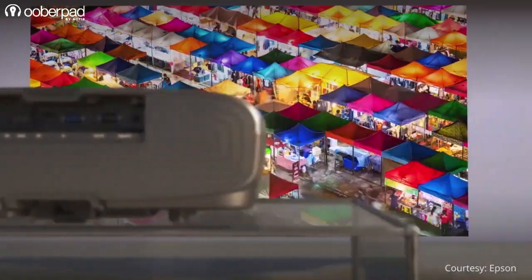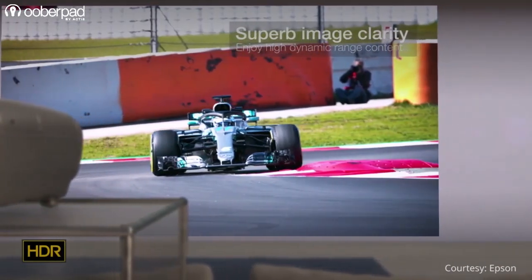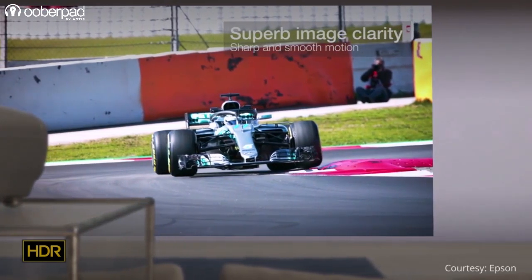All in all, if you intend to immerse yourself in an experience that creates the most vivid and colorful images, 4K is your best bet for the most optimal visual enjoyment.